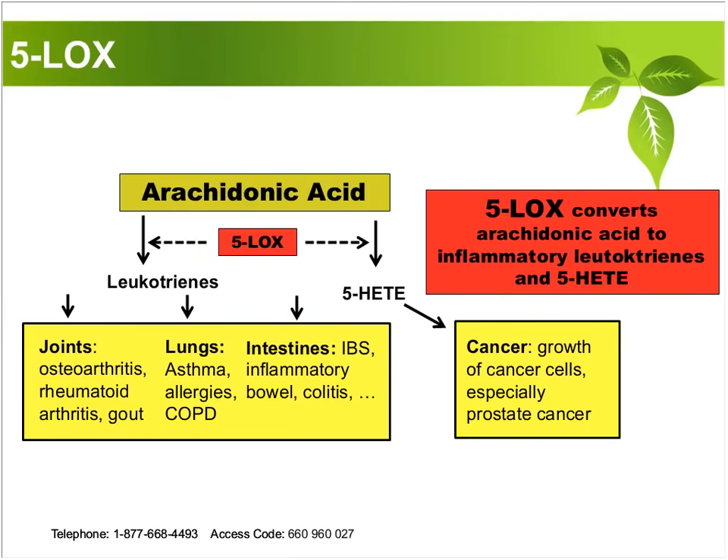This is a more scientific representation of five-LOX inflammation. When we look at five-LOX, we see that high levels promote cancer cell growth — it has been especially noted in prostate cancer. Five-LOX increases inflammatory leukotrienes and an expression called 5-HETE, which plays a role in cancer formation and the growth of cancer cells. Five-LOX inflammation is also implicated in intestinal inflammation: irritable bowel, inflammatory bowel, Crohn's disease, colitis, collagenous colitis, and ulcerative colitis all have a high level of five-LOX inflammation.